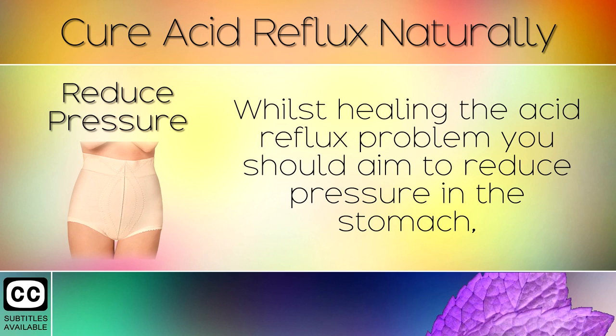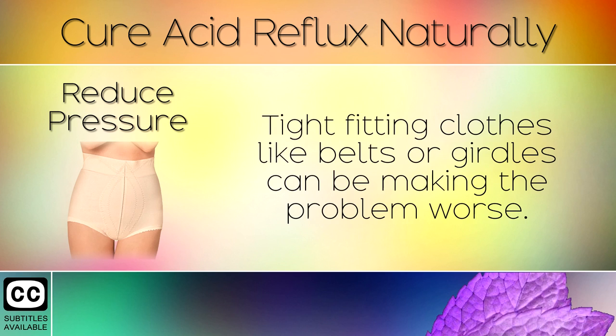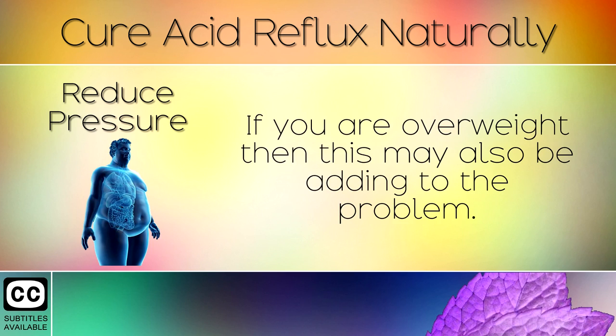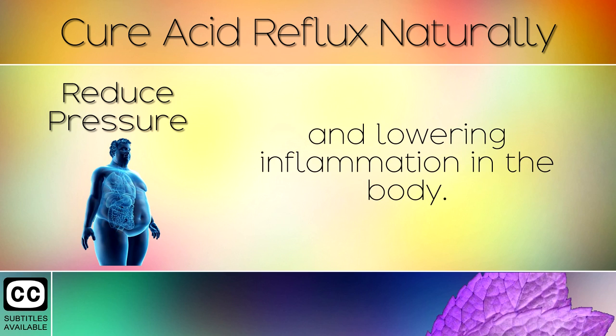Step 8: Reduce Pressure. Whilst healing the acid reflux problem, you should aim to reduce pressure in the stomach so that less acid is forced upwards. Tight fitting clothes like belts or girdles can be making the problem worse. If you are overweight, this may also be adding to the problem. We recommend following healthy keto, the healthiest diet for weight loss and lowering inflammation in the body.